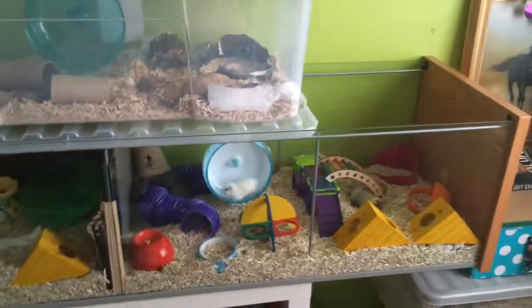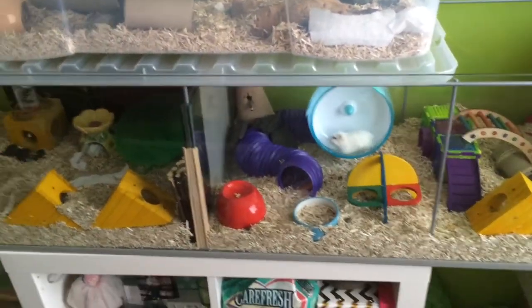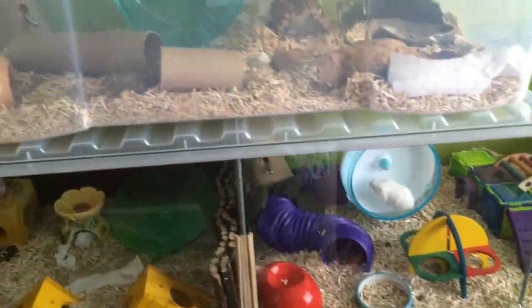And yeah, this is the set up for now. I just wanted to wait a little bit to show you how I've got on with the hamsters and how they've reacted to the new cage. That's why this video was a little bit later.